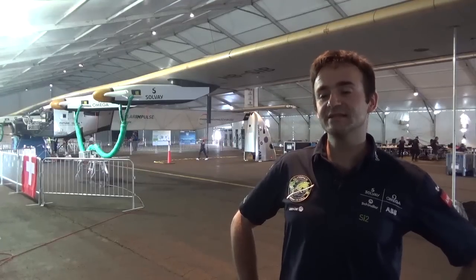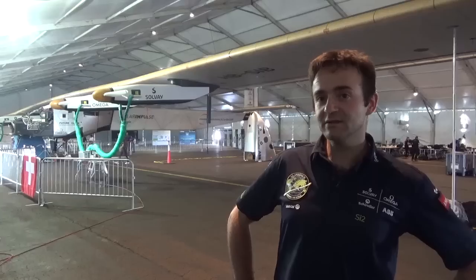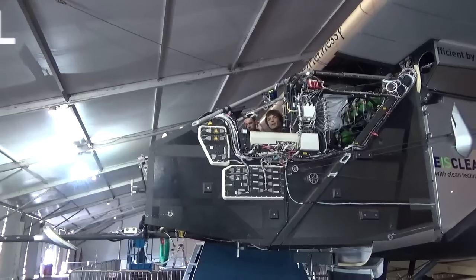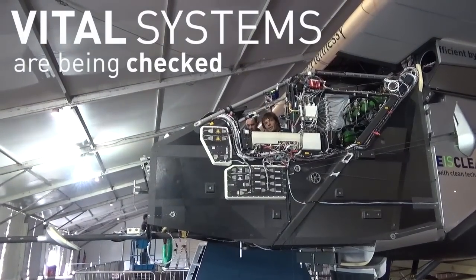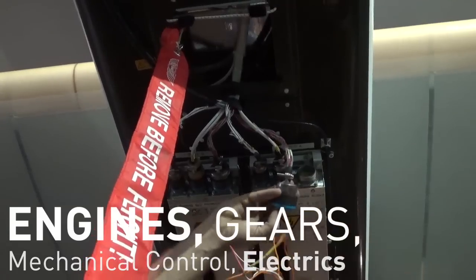In Lehigh Valley we have the chance to do a proper general inspection of the airplane. We check all the vital systems like engines, gears, mechanical control system, and electrics.